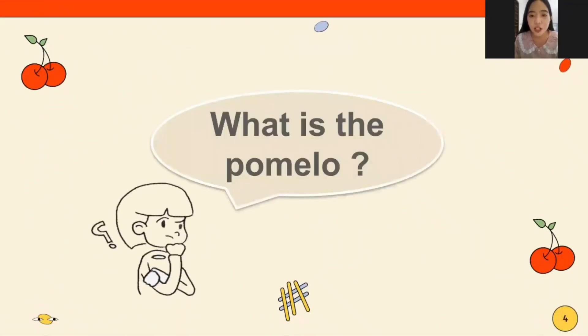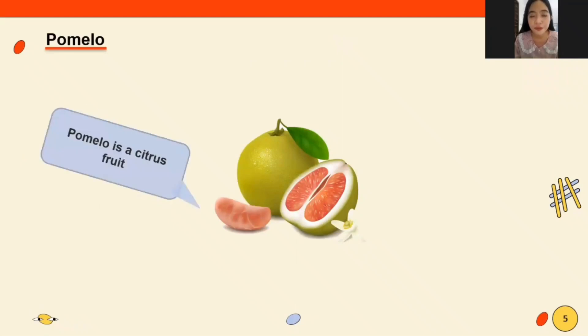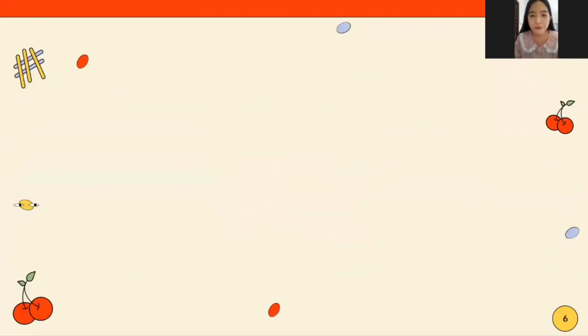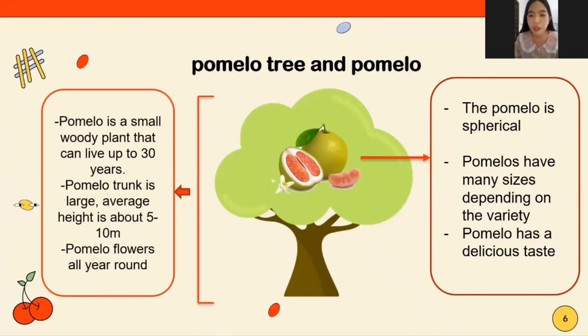Firstly, I will introduce everyone to pomelo. The pomelo is spherical and has many sizes depending on the variety. Pomelo has a delicious taste.